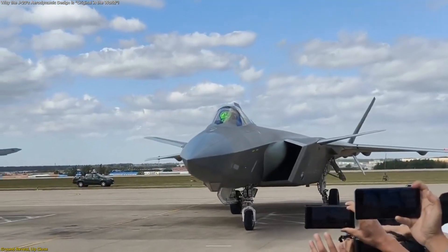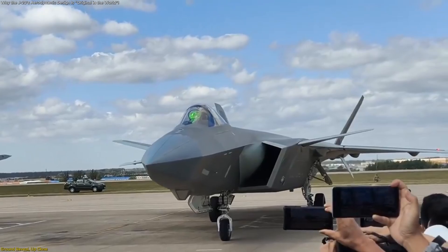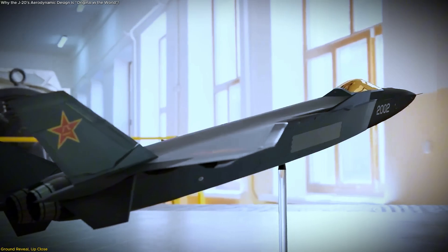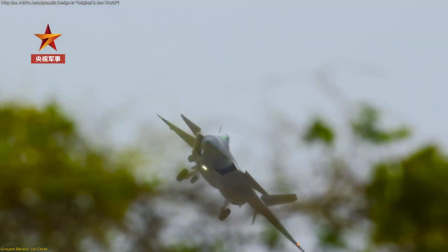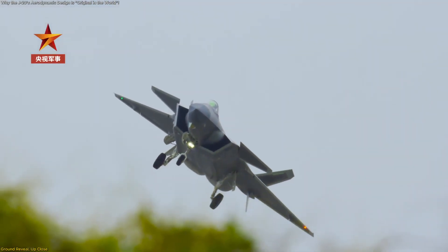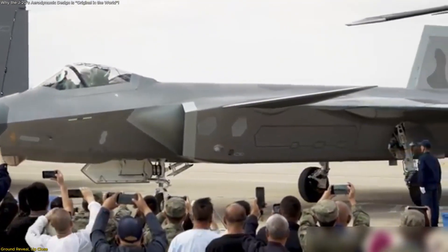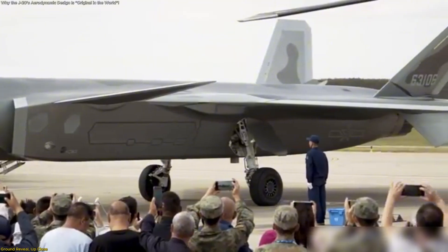On the ramp, messaging from program leadership framed the design in bold terms. The J-20's aerodynamic layout is original in the world. That claim came alongside a breakdown of what viewers were seeing – an integrated lifting body fuselage, canards, strake wings, and canted vertical tails.